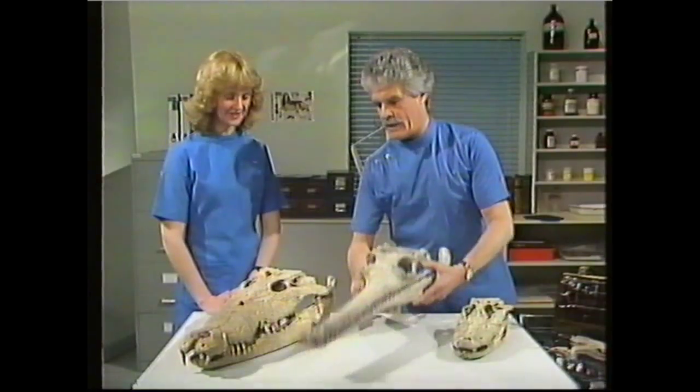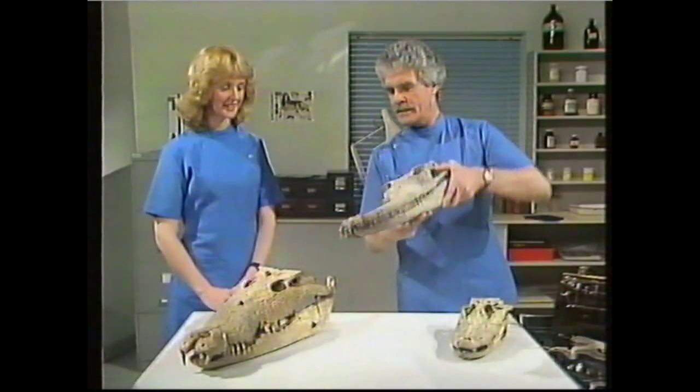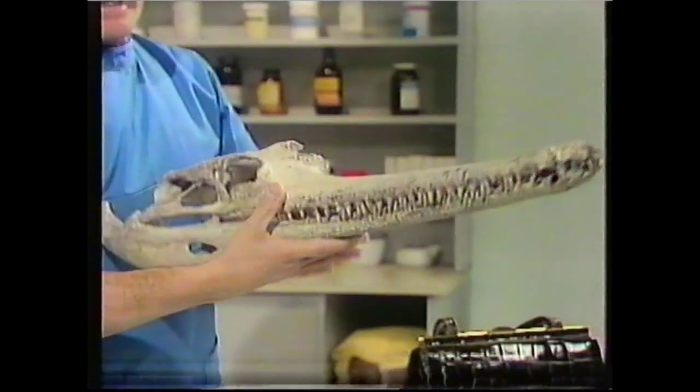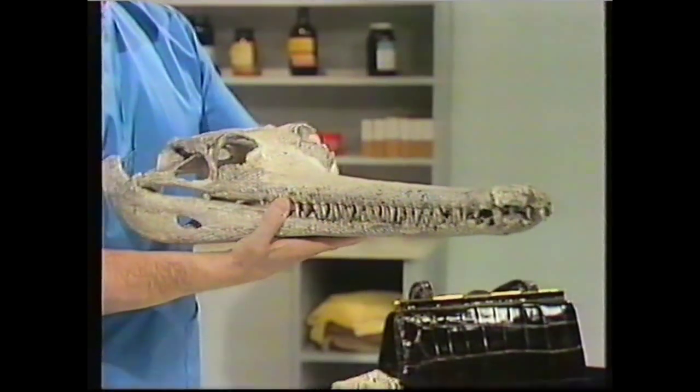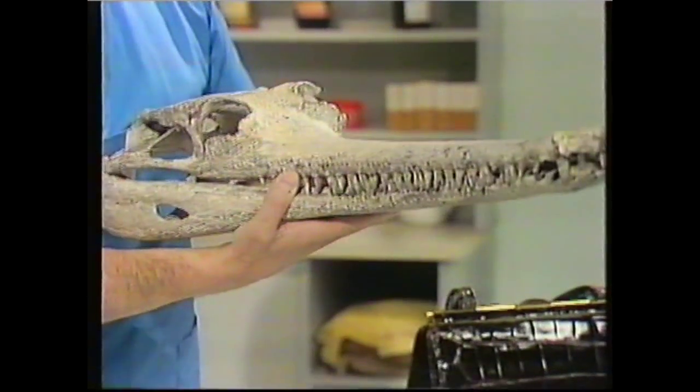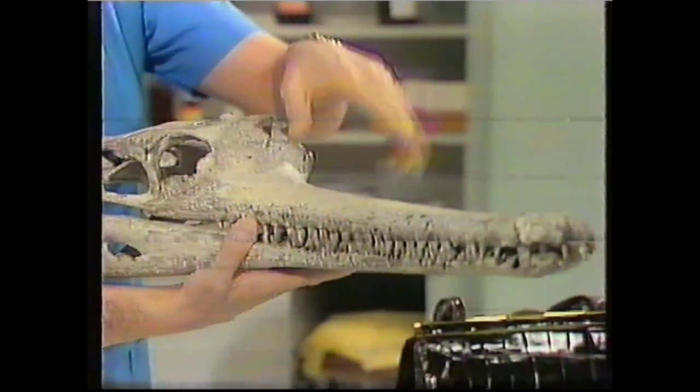This is a very unusual croc. Just look at the shape of the nose - it's like a spoonbill. That's a crocodile called a gavial, which is a fish-eating croc. And this specially developed jaw allows it to switch through the water with ease, so there's no resistance to the water.